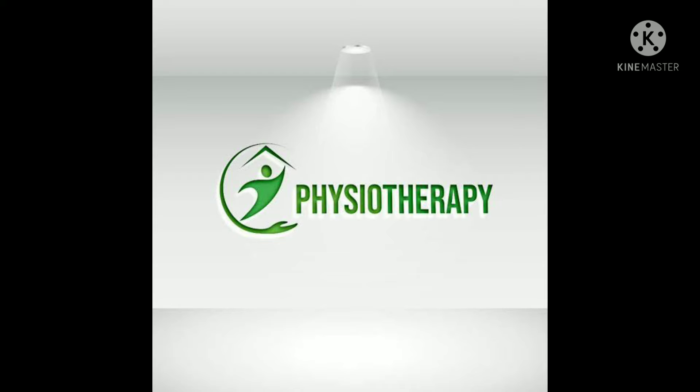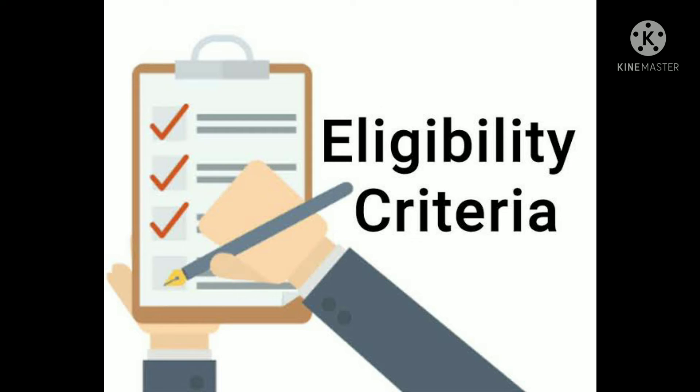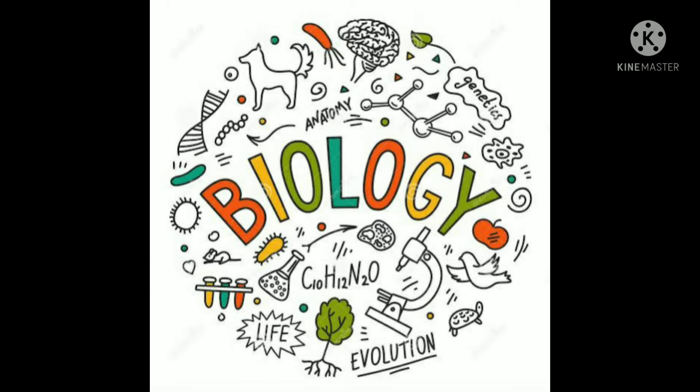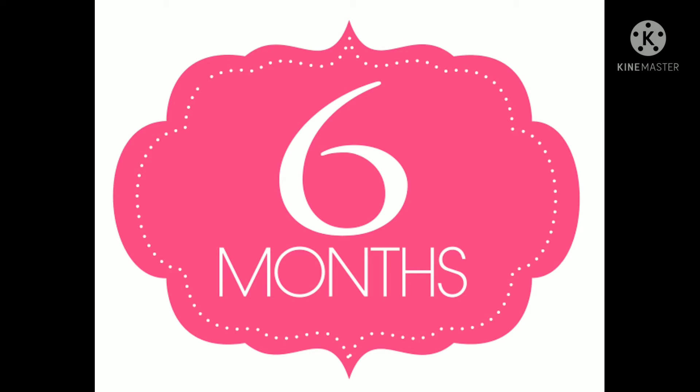Physiotherapy. The Bachelor of Physiotherapy, BPT course, is one of the paramedical courses. The eligibility criteria to join physiotherapy is that you must come from a science stream with biology as the major subject. The duration of this course is 4 years plus a 6-month internship — that is, you will be studying for 4 years and then complete a 6-month internship.